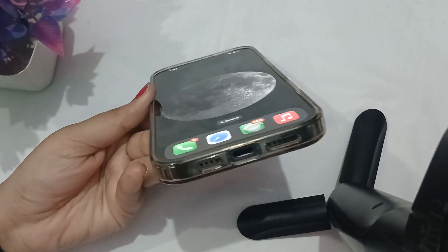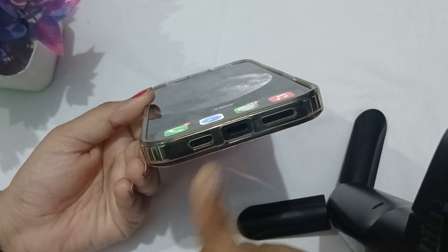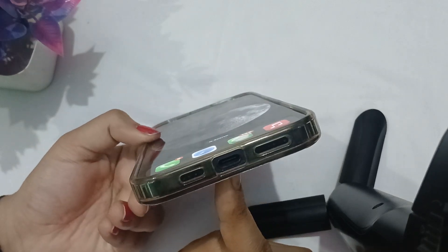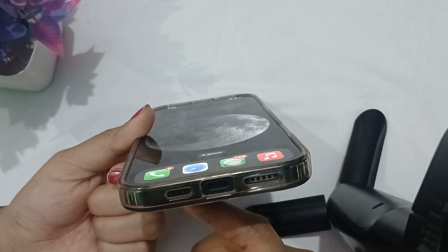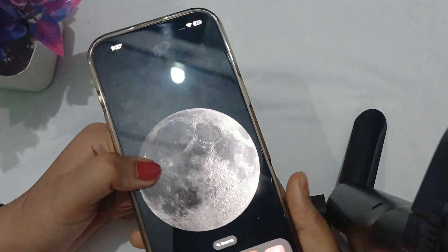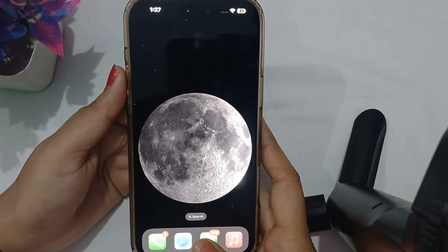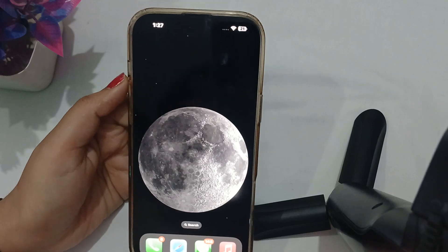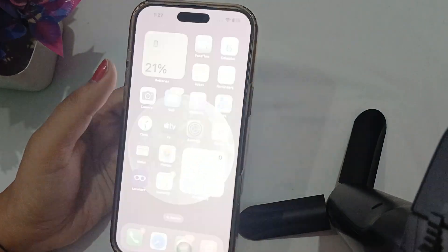Make sure that you clean your charging port if it is too dirty or if dirt has accumulated in this area. What happens is that it does not connect properly with your Apple cable and to electricity. Use a soft bristle brush or compressed air to remove dust or debris from the charging port.